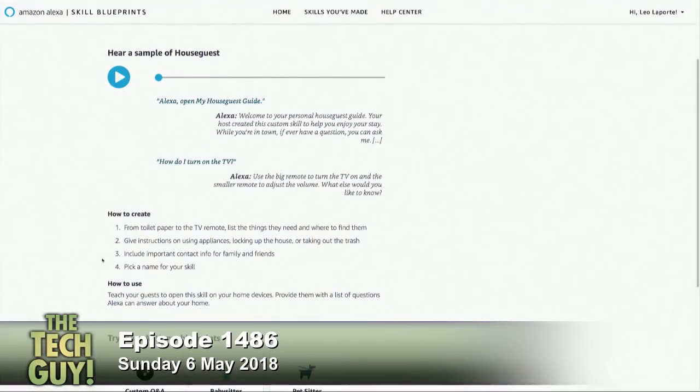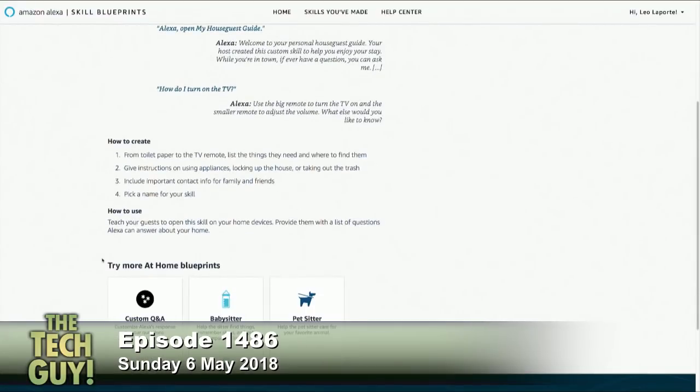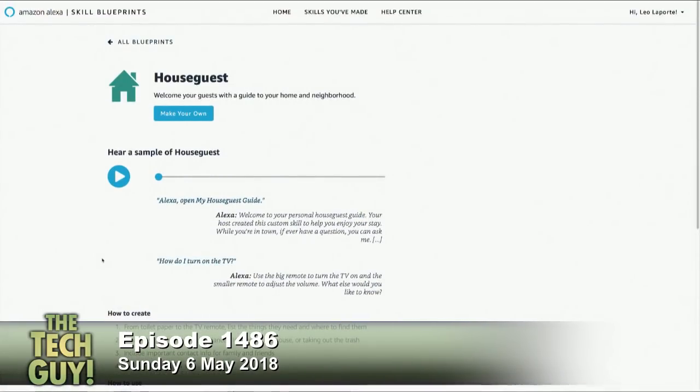The only issue I have with it right now is most people aren't savvy enough to know that it's there. You have to put a post-it note on the Echo that says, hey, good buddy staying in my house, try this — and you say, Echo, open my house guest guide, which is what they call it. And then it'll say, oh hi, this is house guest guide. You want to know how to turn on the TV? Here's how. That's a neat idea, especially for the babysitter or the pet sitter. Well, if I have to write all those instructions on a post-it note, I'm going to write them down on a whole sheet of paper for the babysitter anyway.